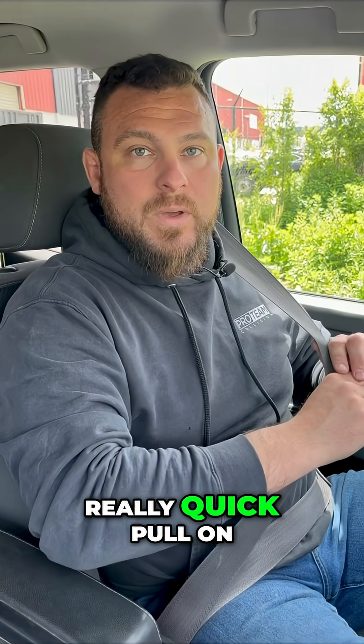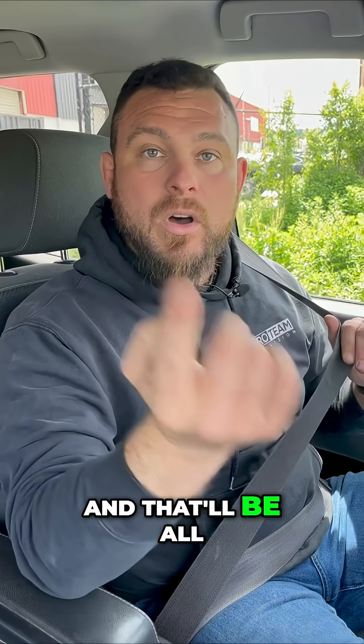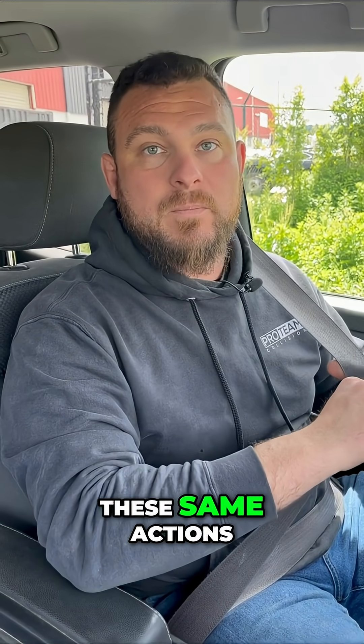So if there's a really quick pull on your seatbelt, it will lock up the seatbelt, and all four seatbelts will do these same actions.